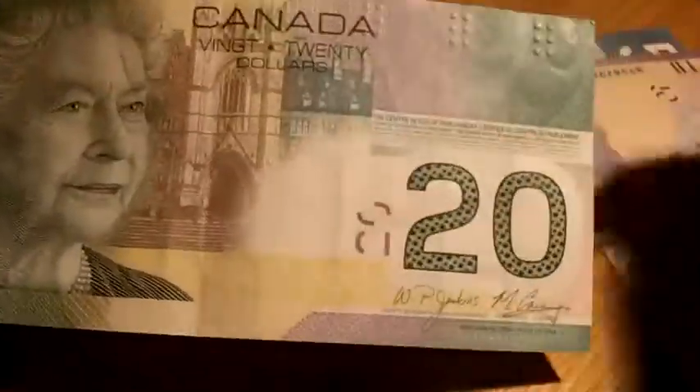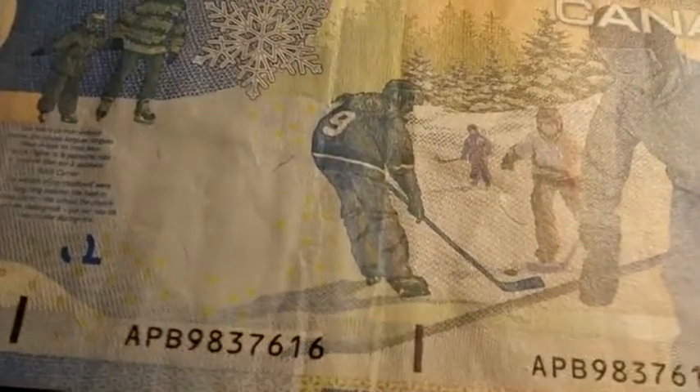These are some Canadian dollars. That's a twenty — there's the Queen. This is 2004, made at the Royal Mint in Ottawa. We've also got a ten dollar note from 2005. These are all circulated — I think I just got them for birthdays and stuff. The Canadian dollar notes are really nice, they've got like nice drawings on them. And a five dollar from 2006.